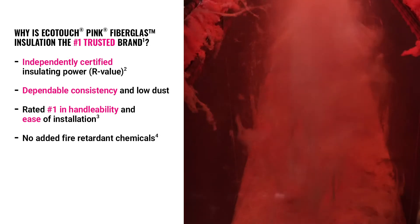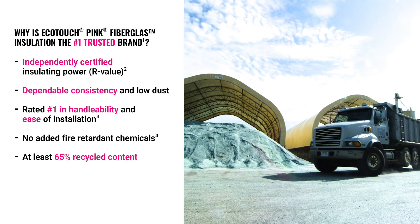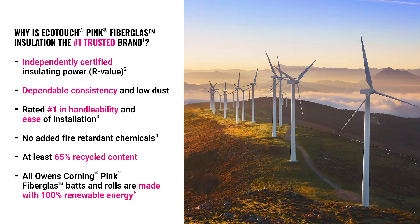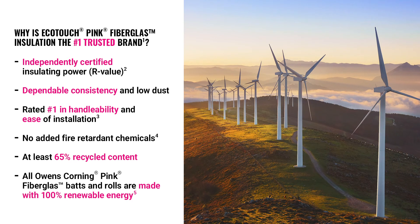Homeowners appreciate that it's made with no added fire retardant chemicals. Plus, unfaced products are made with at least 65% recycled content and all Owens Corning fiberglass batts and rolls are made with 100% renewable energy.